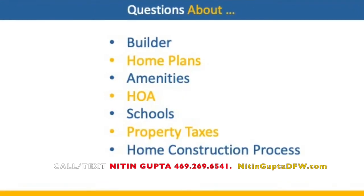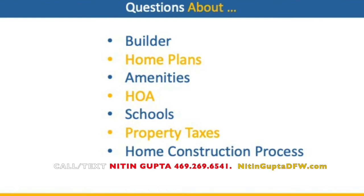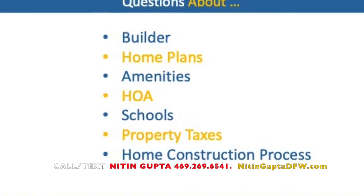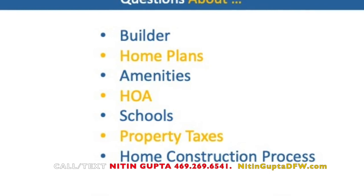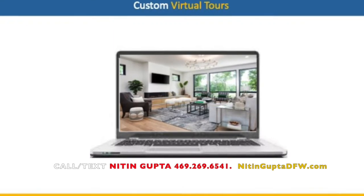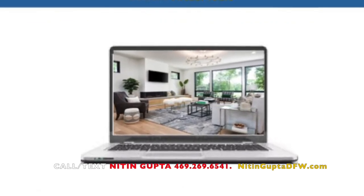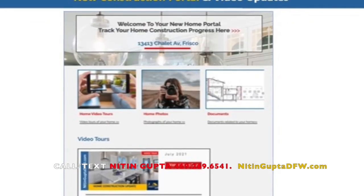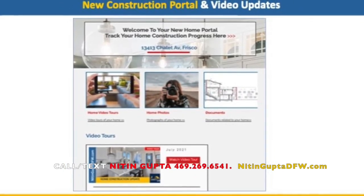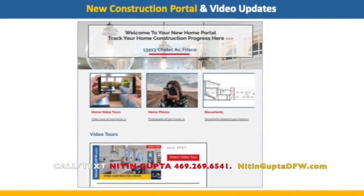If you are interested in the Painted Tree community and need more information about the builder homes available, HOA, amenities, or property taxes, please call me at 469-269-6541. If you are considering moving to Dallas Fort Worth, please contact us. We provide custom video tours of homes for relocation clients to make their home search easy, and also keep them updated during the construction process through monthly video tours.